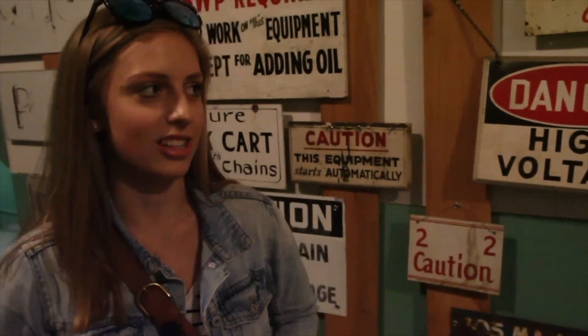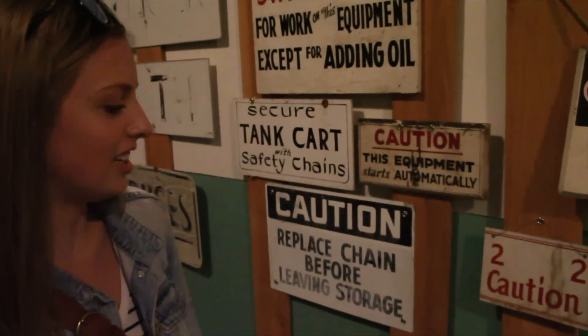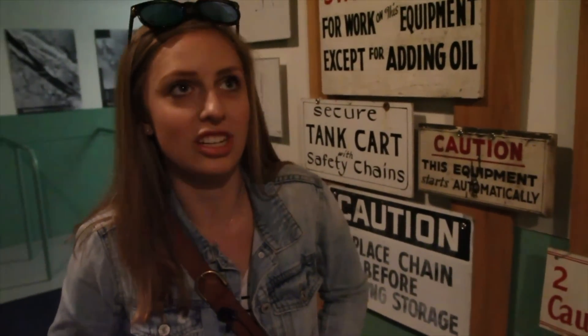So far I'd say it's pretty overwhelming. There's lots of things to see — gas masks, signs like these. It's dark and dingy. I don't know, it's kind of scary.